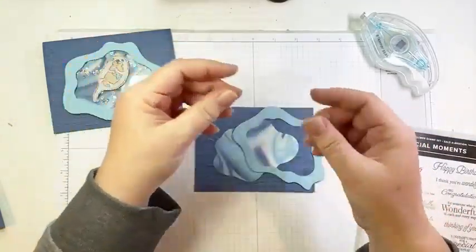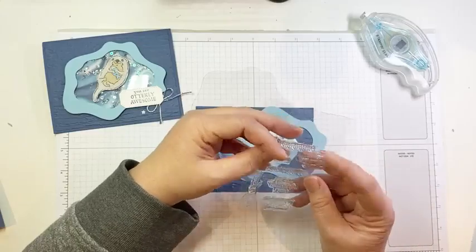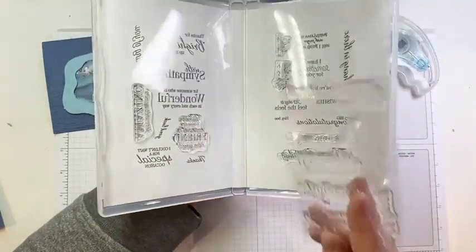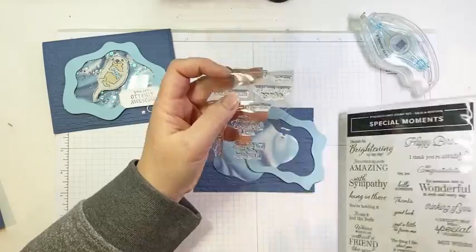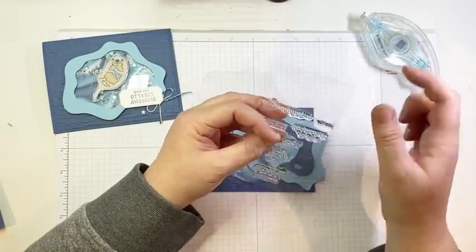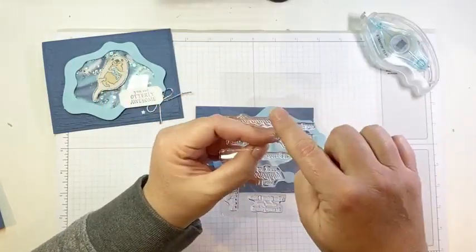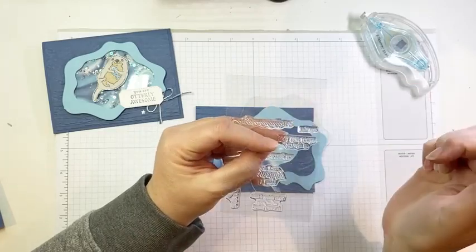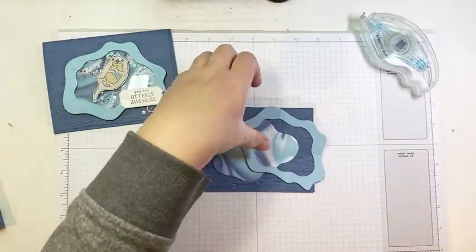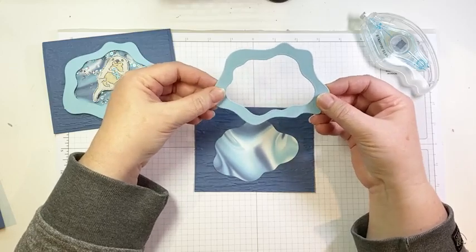I wanted to mention where this acetate came from. We carry window sheets in the catalog, but here's my reduce, reuse, recycle tip: when you get our photopolymer stamp sets, the stamps are designed to adhere to the inside of the case. The flimsy backing piece is quite thin, but the back piece the stamps are actually stuck on is quite heavy and works beautifully as a window sheet. You need to clean it — there's a little bit of an oily residue from the photopolymer. Just wipe down both sides with a little bit of hand sanitizer and you have perfectly good acetate for your shaker cards. Don't throw those pieces out!